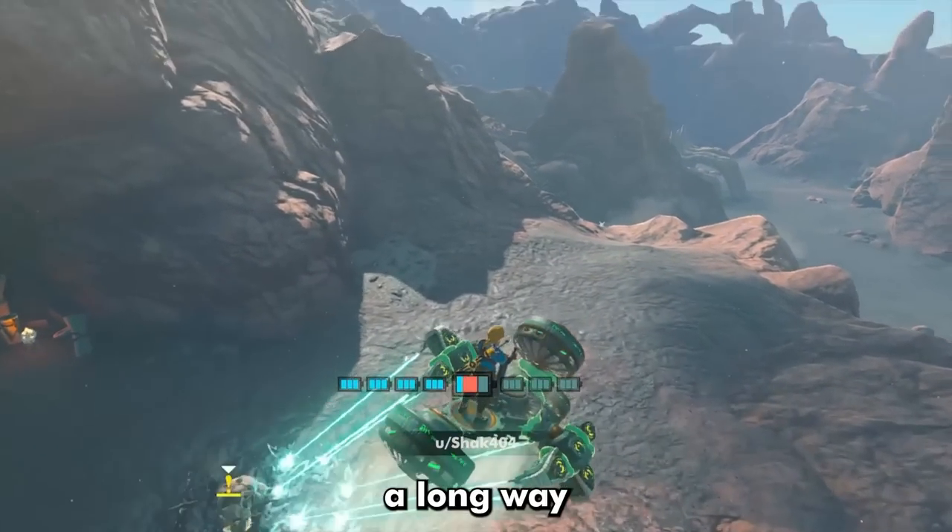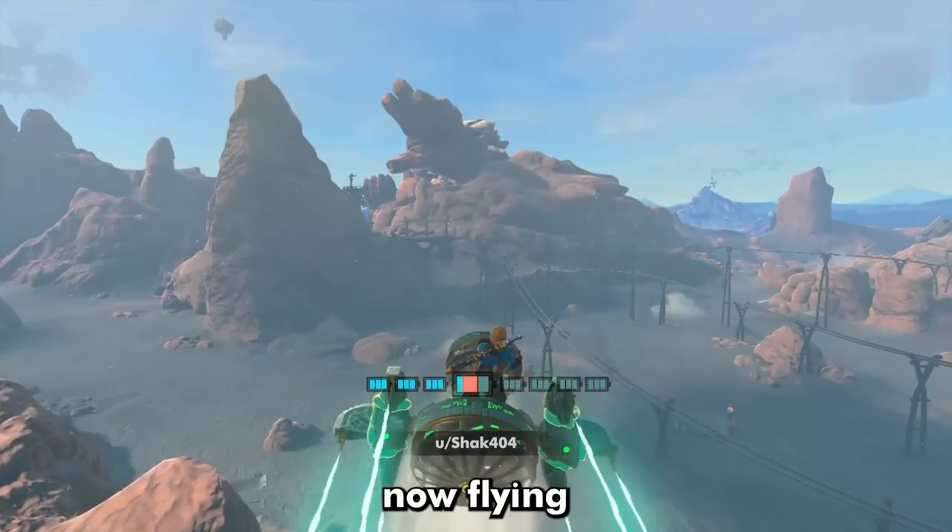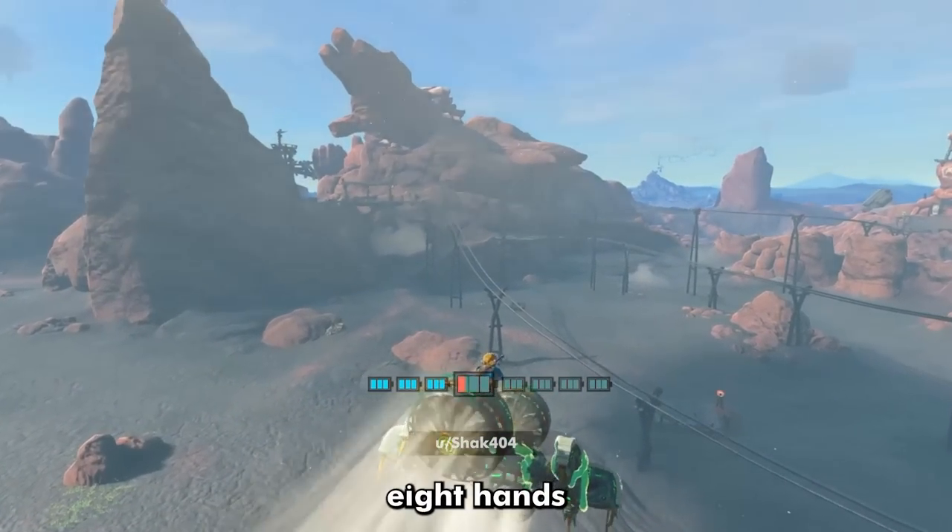Hover vehicles have come a long way as well. Gone are the days of simple hover bikes. Now flying vehicles with the power of A-10s rule the skies.